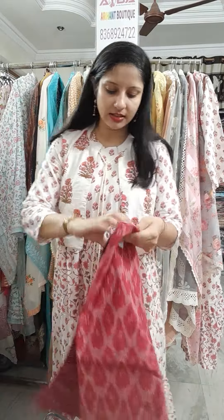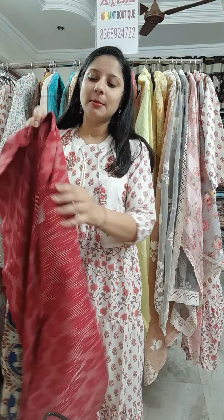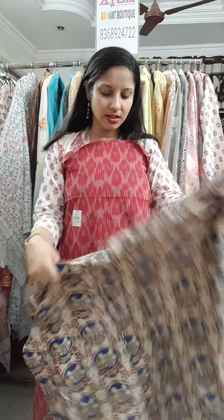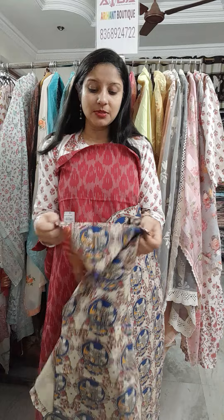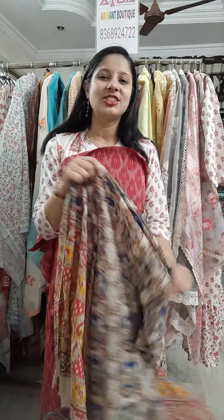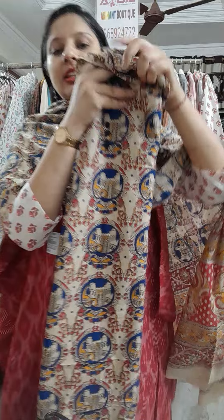Very classic dupatta and bottoms — the pants are so beautiful that you can separately get a kurta made from them as well. This is a very beautiful ikat print kurta with a very beautiful kalamkari print on the bottoms and a very classic and designer dupatta. You can also team up the dupatta and bottoms with any other plain kurta and change the look. See the beautiful artistic concept — with cotton, the price will be just 1800 only. See the beautiful elephant print on the pants.